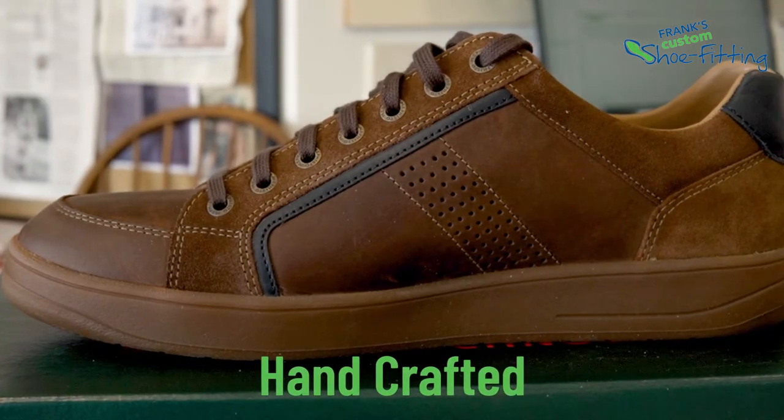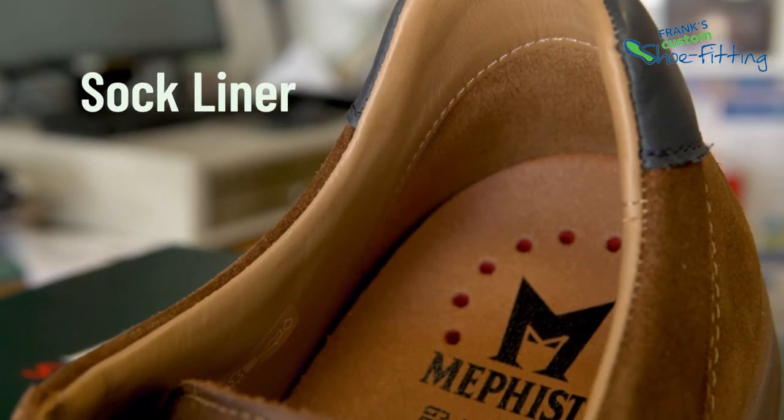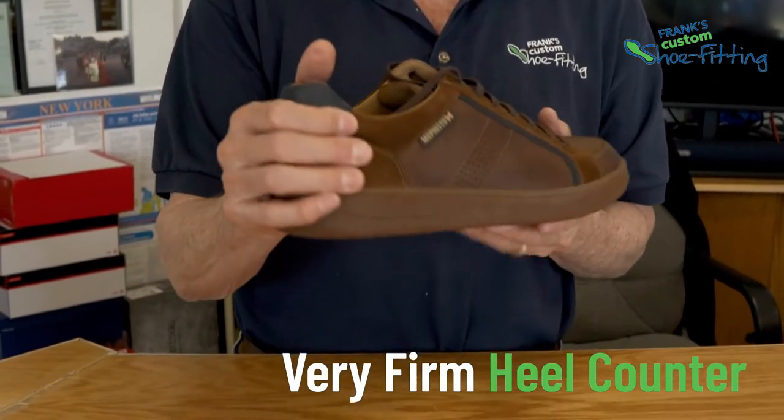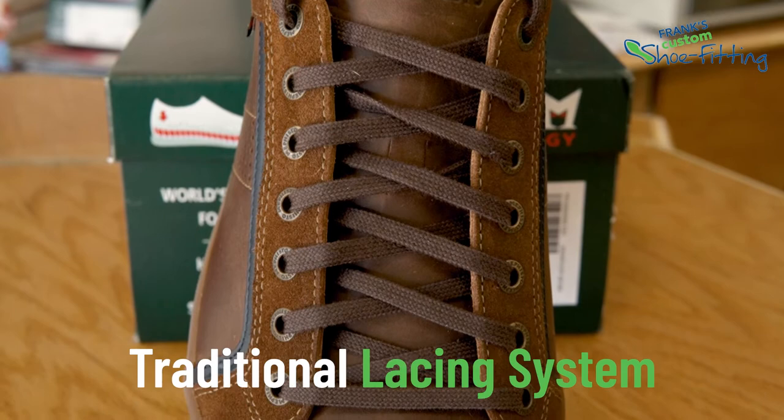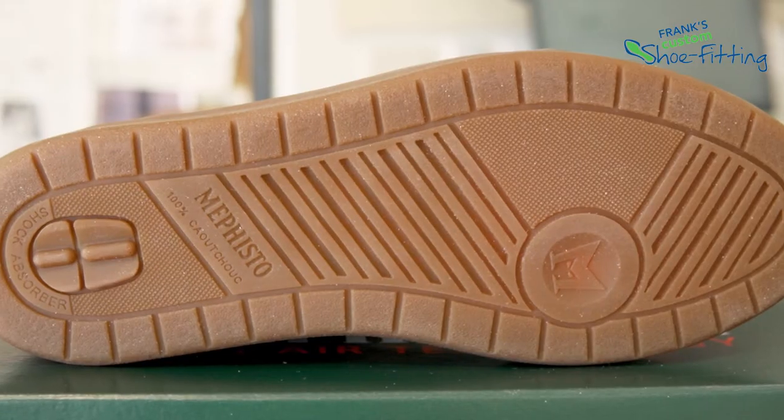It's handcrafted by master craftsmen in Europe, and it features a sock liner that's extremely cushioned, a very firm heel counter, a traditional lacing system, and a nice zero-drop low-profile cup sole.